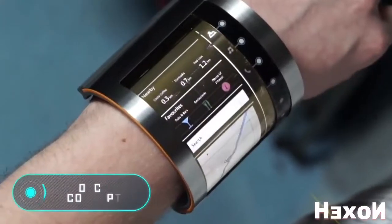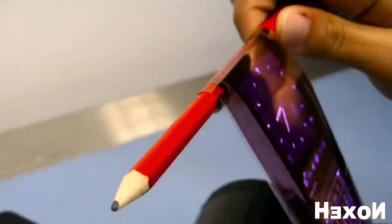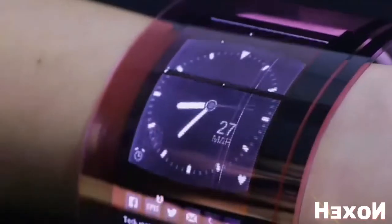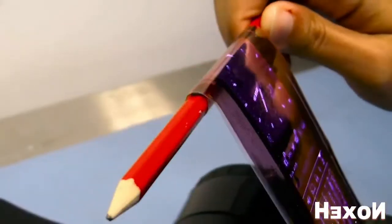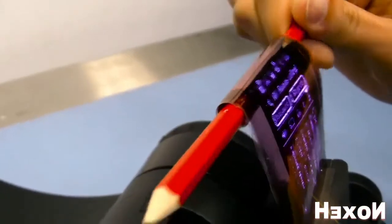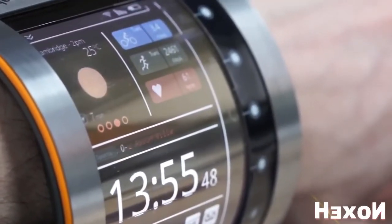OLCD concept. The technology you see on the screen is known as organic liquid crystal display. This unique invention expands our possibilities, both in terms of using smartphones and producing them. In fact, it is a flexible liquid screen that can be rolled if necessary. You've probably thought at some point that holding your phone in the palm of your hand is sometimes annoying, so OLCD makes it possible to create smartphones that you can wear on your wrist like a watch.